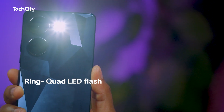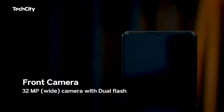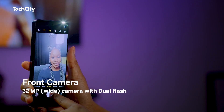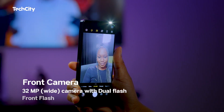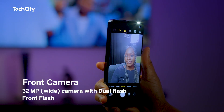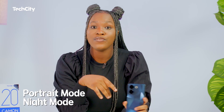On the front there's a 32-megapixel wide camera with dual flash for selfies that produces impressive pictures. With the front flash, taking pictures in low light conditions isn't going to be a problem. Features like portrait mode and night mode further enhance the photography experience.